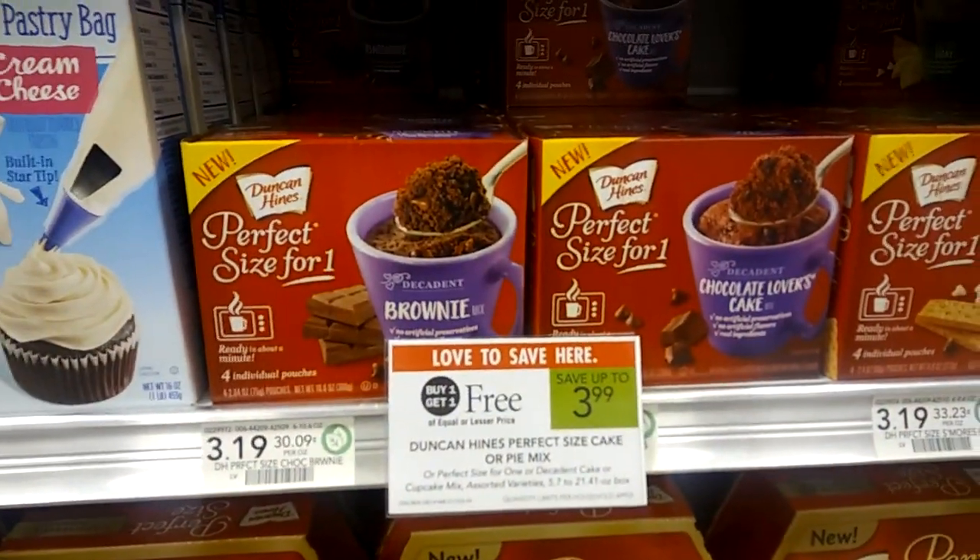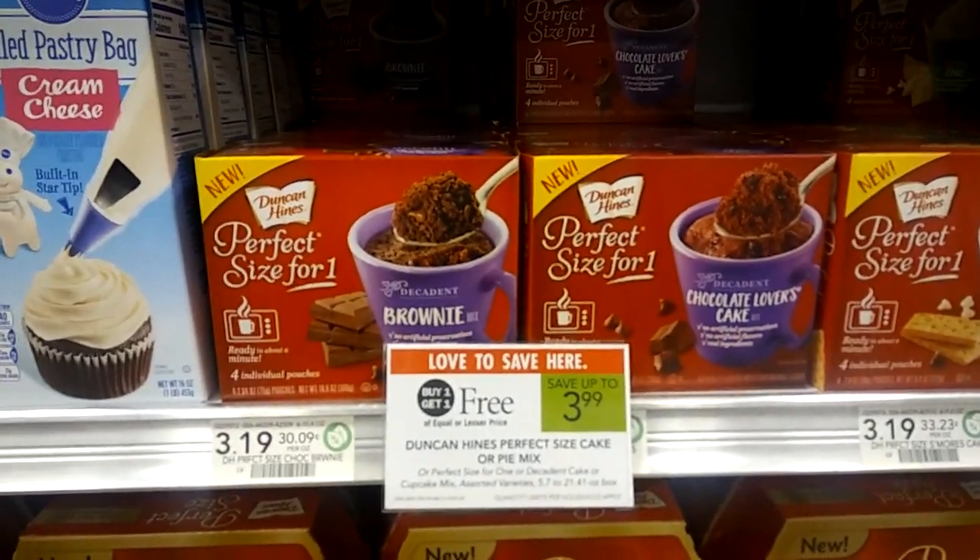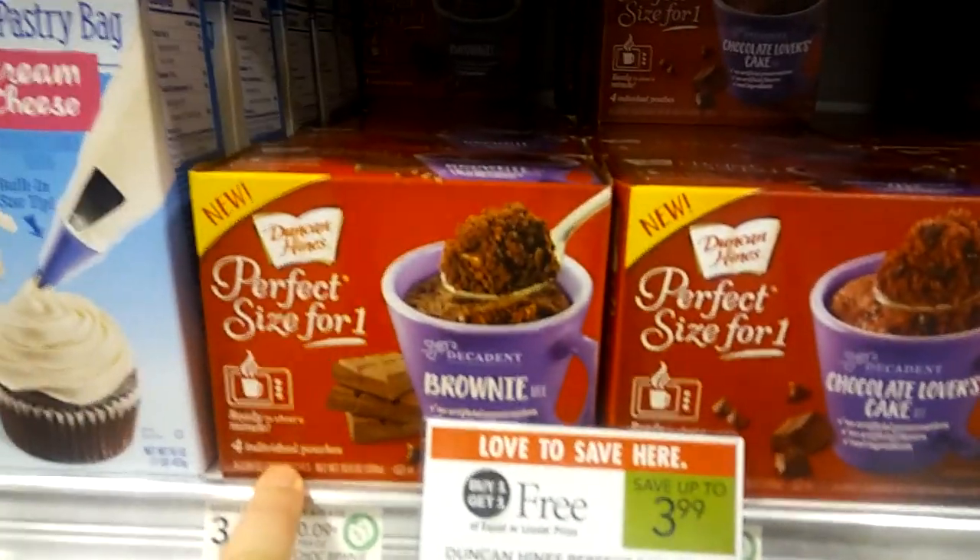Duncan Hines perfect-size-for-one cake mixes. There are four pouches in this box.